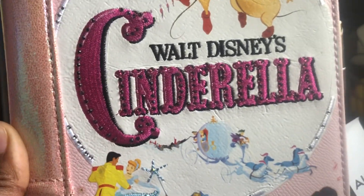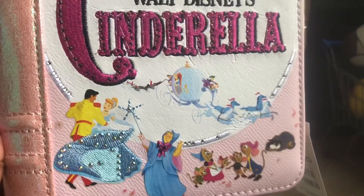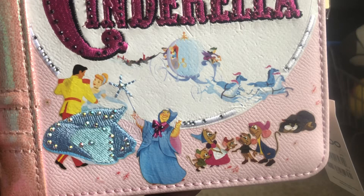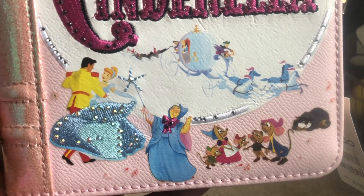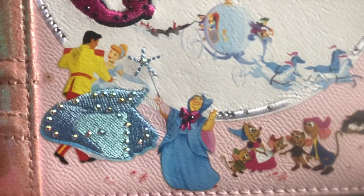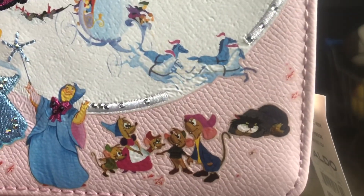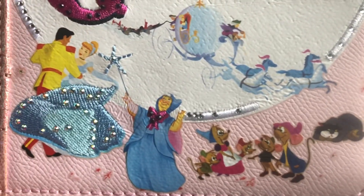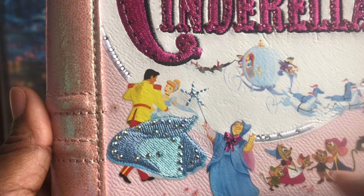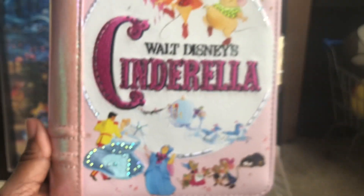This is really nice, y'all. Hopefully everyone that wanted to get it got it. I know my girl second guessed on it — we kind of regret not getting it — but I do hope they release more. This was a limited release item. You can see we have the other characters down there: we got the mice, we got Lucifer, and we also have the Fairy Godmother and Cinderella. I like how they bedazzled some of the stuff on here, that's pretty cool.